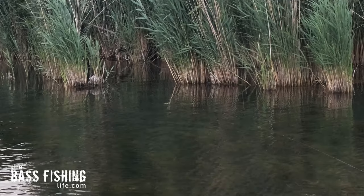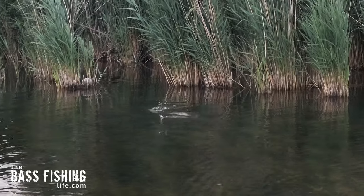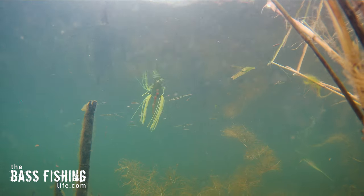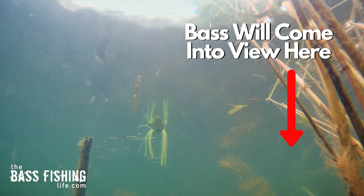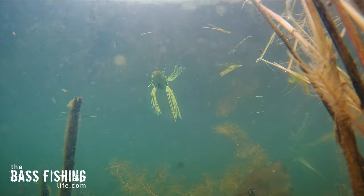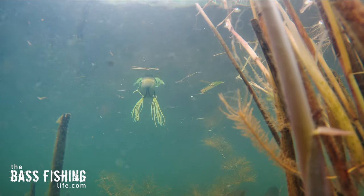That looks lifelike, and they go and attack it. If we're constantly working that frog pretty hard back to the boat, we don't get that opportunity. Look here — we've got a bass literally looking at this frog, it's curious. This fish is drawn to it, but as soon as there's a twitch, boom, it disappears, gone. Now there's some days when they're very aggressive and a hard twitch, hard retrieve works great, and those are some really fun days.